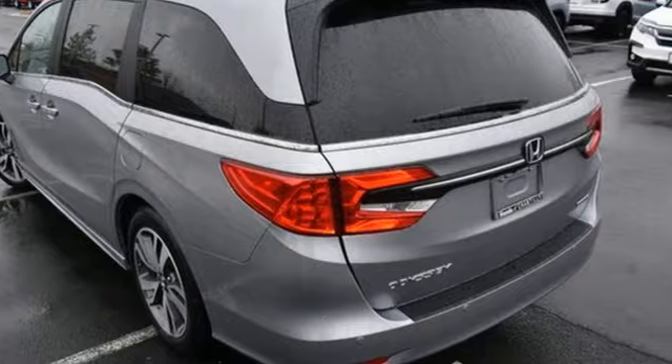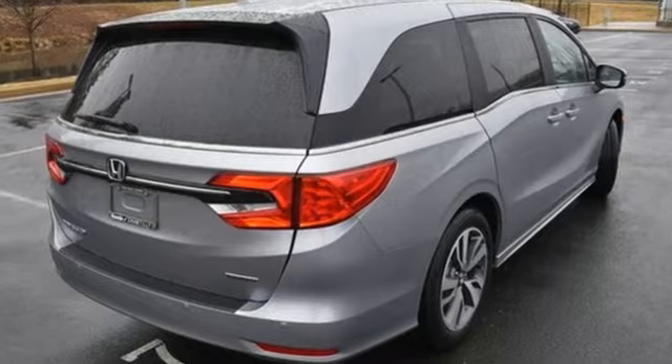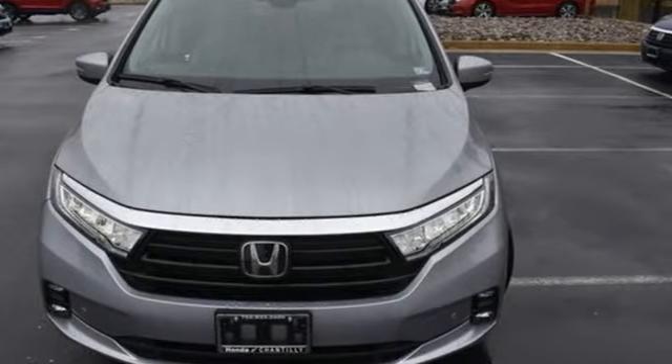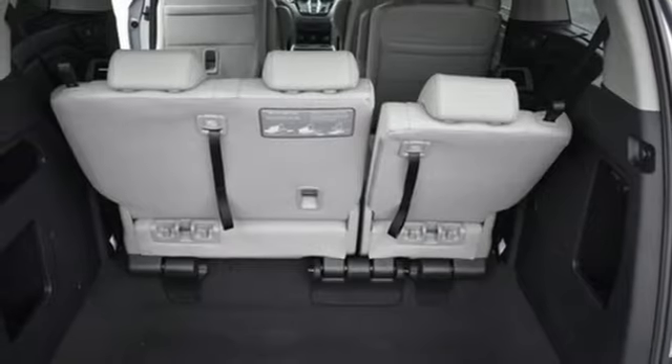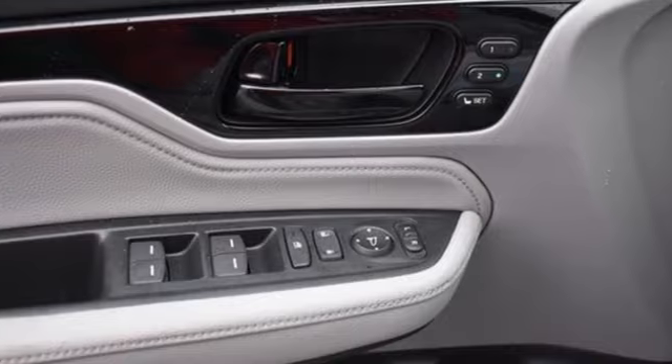It comes with the features you need and better yet want: auto dimming rearview mirror, Wi-Fi hotspot, front heated leather bucket seats, integrated navigation system with voice activation, automatic transmission, dual zone climate control, remote engine start smart device.